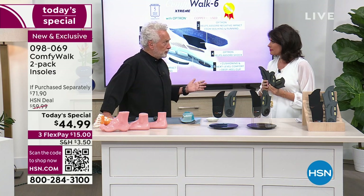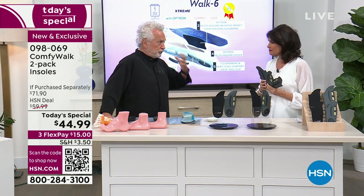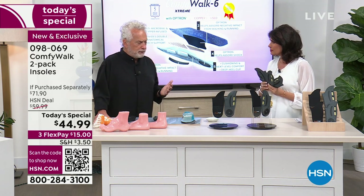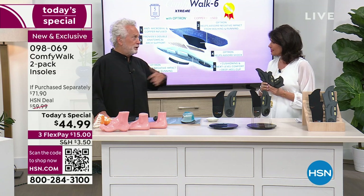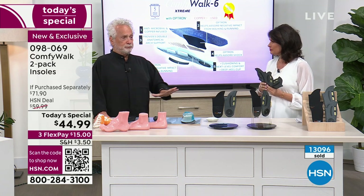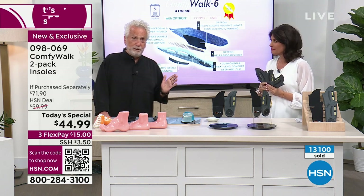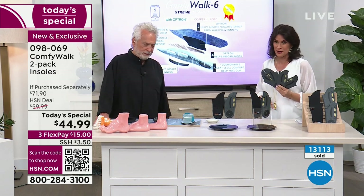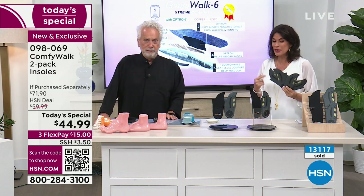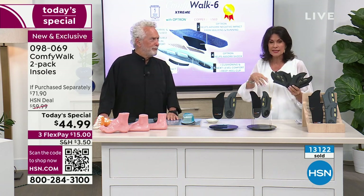Once you have that comfort — the Egyptians were actually the first to invent insoles, about 5,000 to 6,000 years ago. They took leaves from the plantain plant and put them in their shoes to protect their feet. Today in 2023, we have Comfy Walk — because feet still hurt, and they hurt even more now because we're putting them into all these modern shoes.